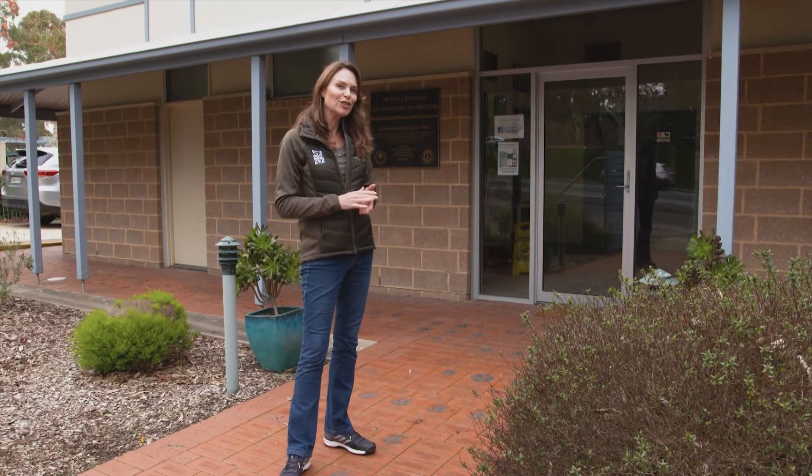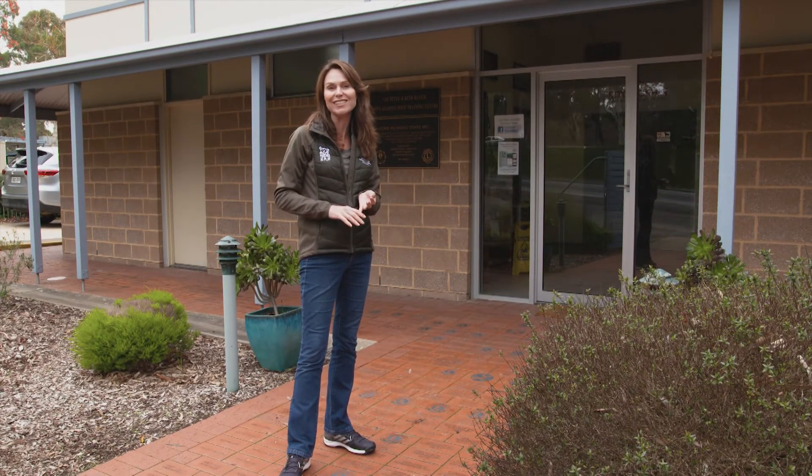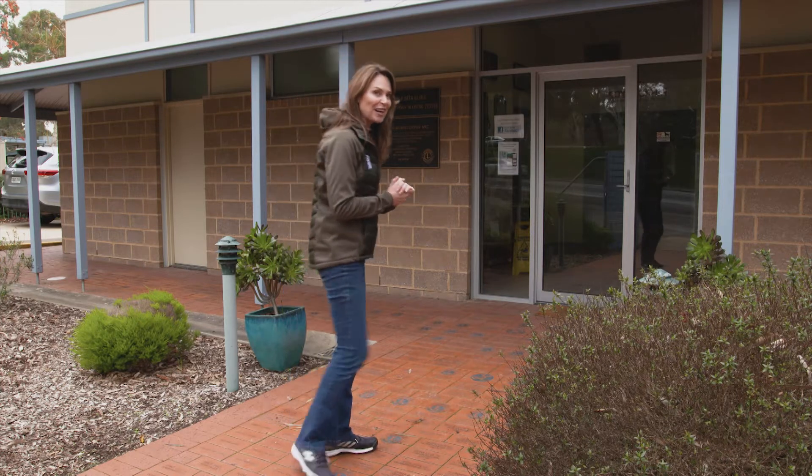The Australian Lions Hearing Dogs trains dogs for the hard of hearing to help provide independence, confidence and security. They're also helping to save lives by mostly using shelter dogs. So let's go find out how they're trained.